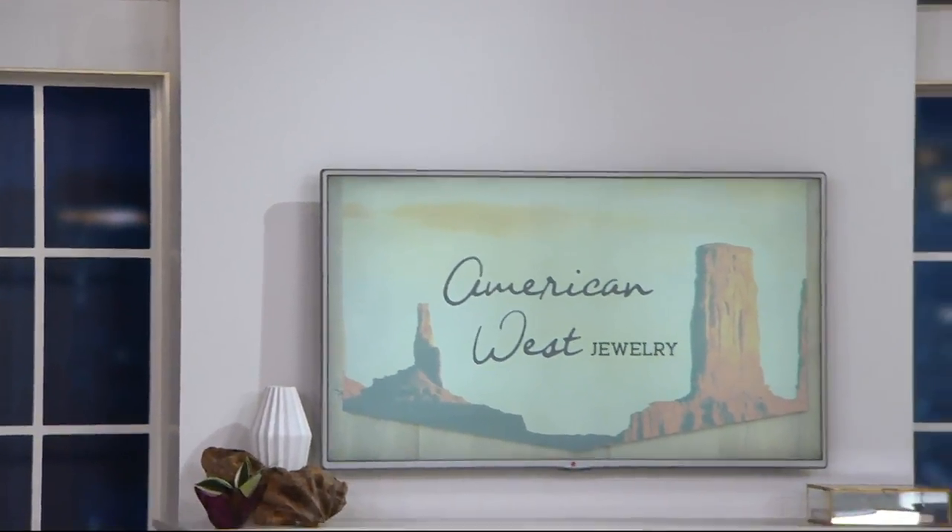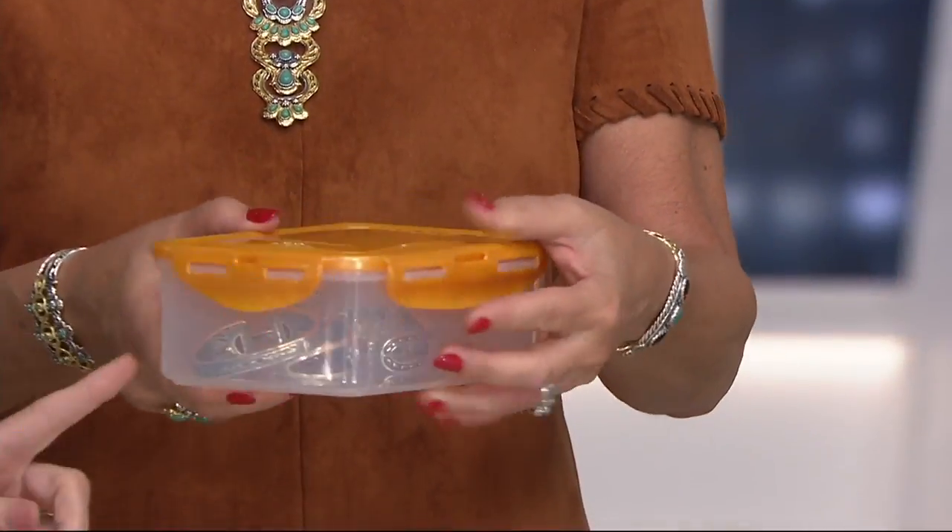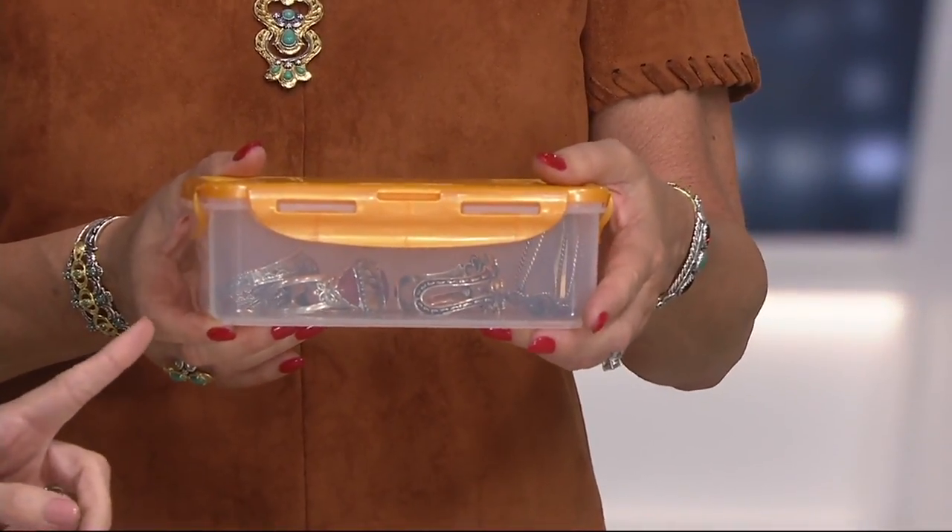I seriously... American West Jewelry is the theme of our show, and this is so sweet that Caroline did this. She goes, 'Wait, Lock and Lock is today's special value?' Because legit, this is how I travel — with my door and my Lock and Lock.